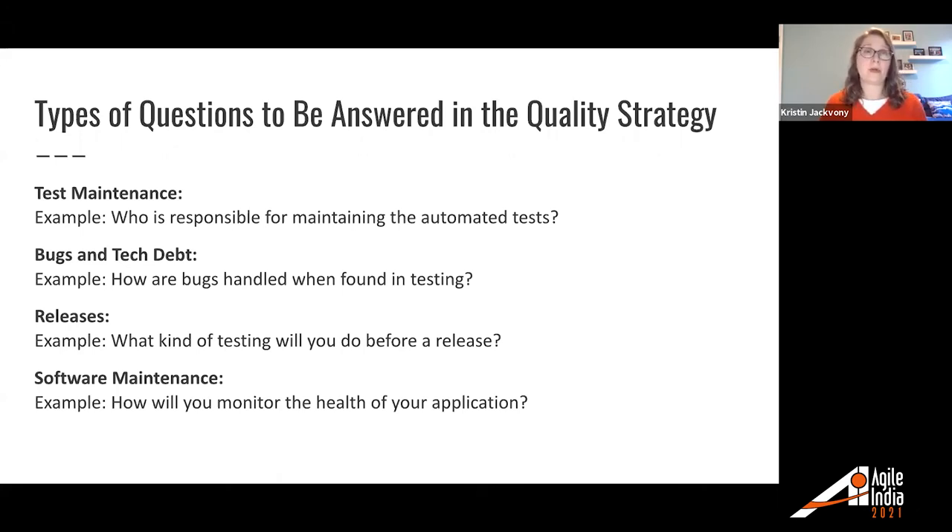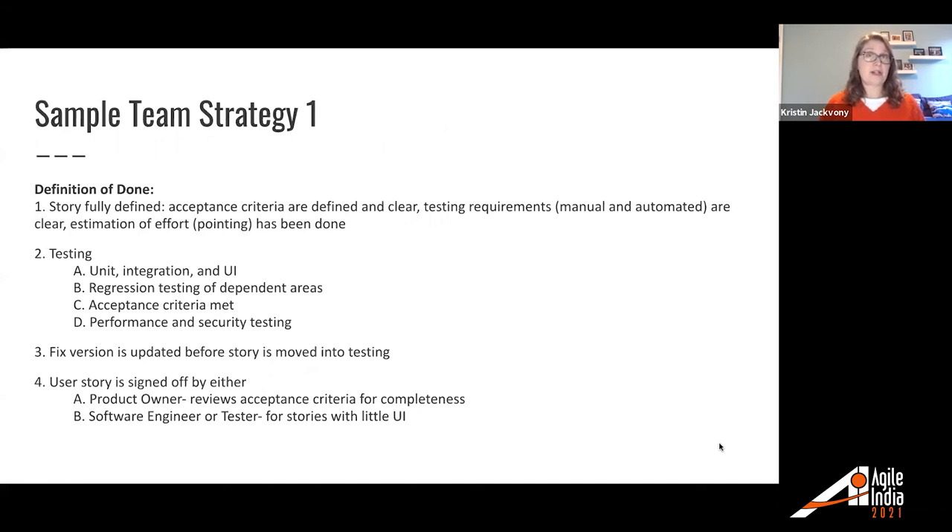We had all teams create their own quality strategy, and there was a lot of variation — some teams might have three software testers and three developers, others six developers and only one software tester. Here's sample team strategy number one, specifically their definition of done. They have four things: the story is fully defined; acceptance criteria defined and clear; testing requirements are clear; estimation of effort has been done. Then testing: unit, integration, and UI regression testing of dependent areas, acceptance criteria met, and performance and security testing. Fixed version is updated before the story is moved into testing. The user story needs to be signed off by either the product owner or the software engineer or tester for stories with little UI.